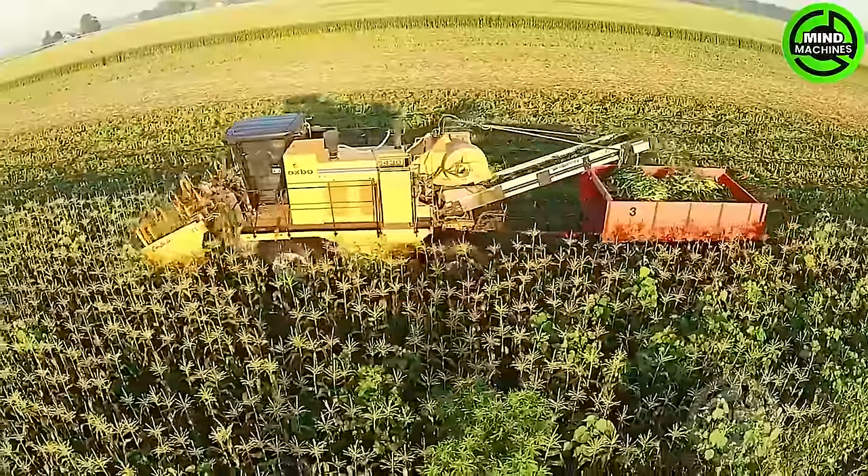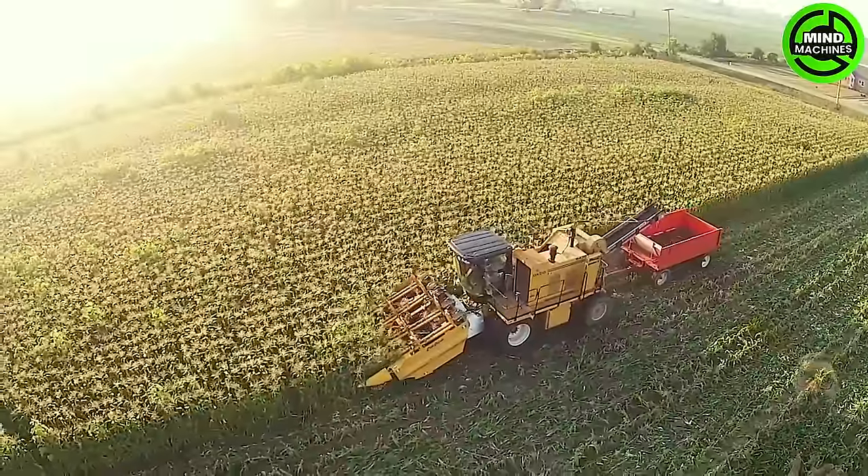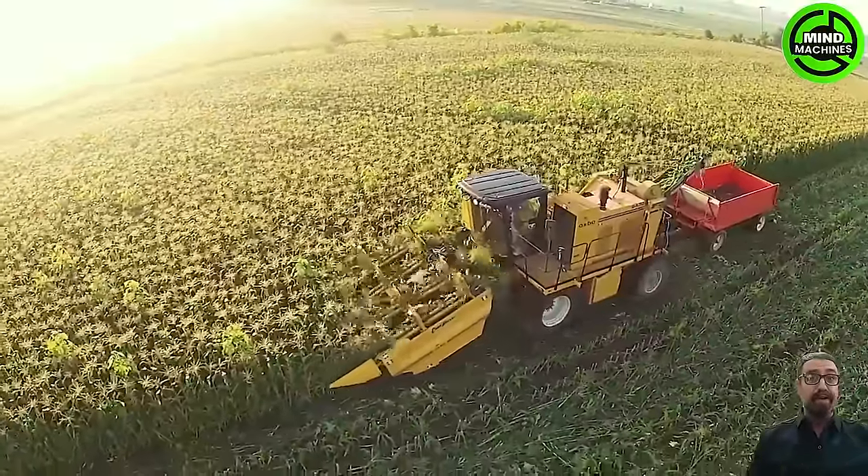Presenting the Oxbow CP400 sweetcorn harvesting head. With a precision cutting mechanism, this harvesting head ensures clean and accurate cuts, preserving the quality of the sweetcorn throughout the harvesting process.